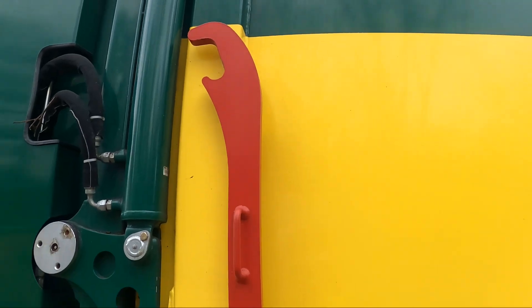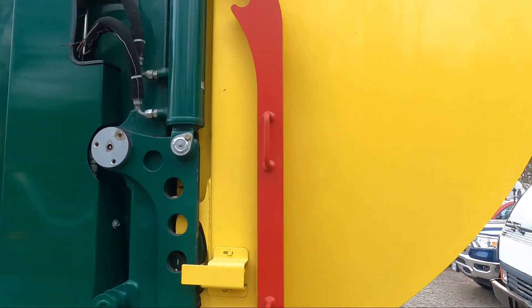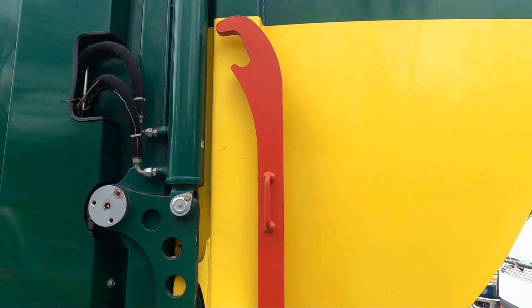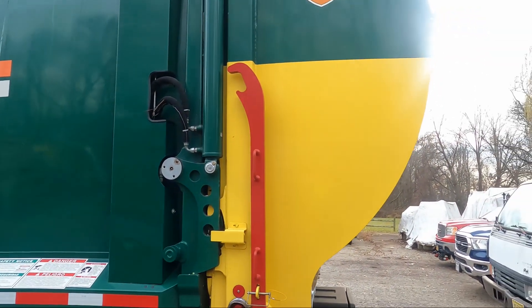So number one — I want you to tell me what this bar is for. You see this bar? That red bar? I know what it's for, I want you to tell me what it's for. Okay, that's item number one.